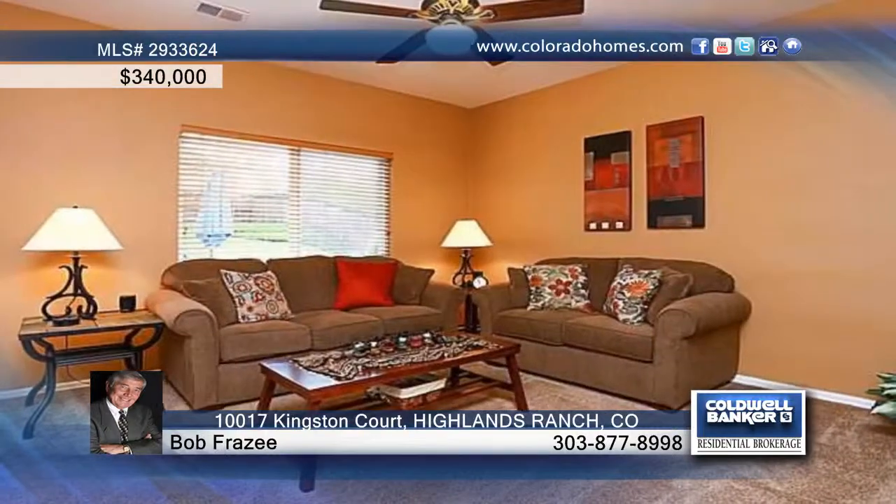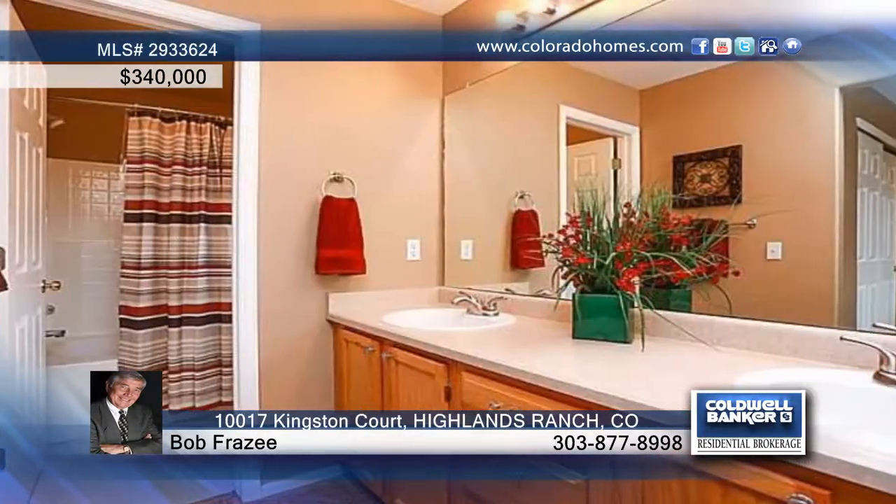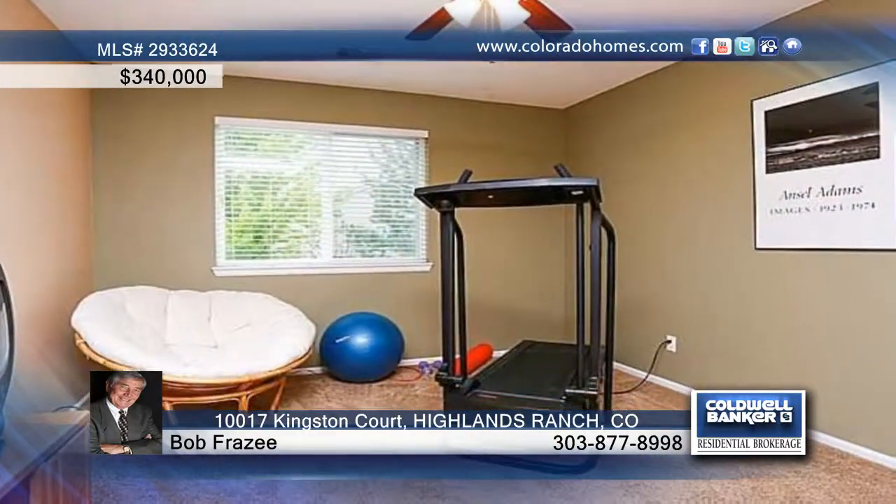Inside, find updated wood floors, carpeting, windows and a sliding patio door. All appliances plus four ceiling fans are included. The open concept floor plan in the kitchen and dining area is great for entertaining.